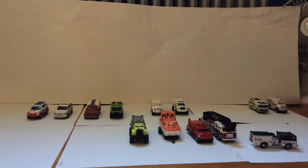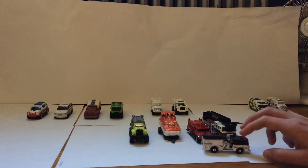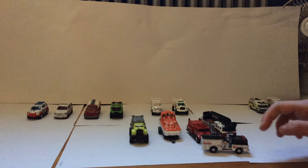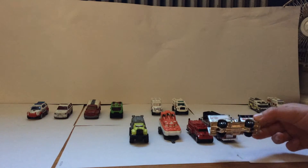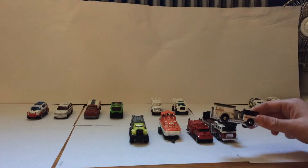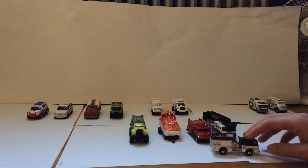This is Engine Company 4. This is my secondary engine at this station — this is my headquarters station here. It is a Pierce Dash engine. Very nice engine.